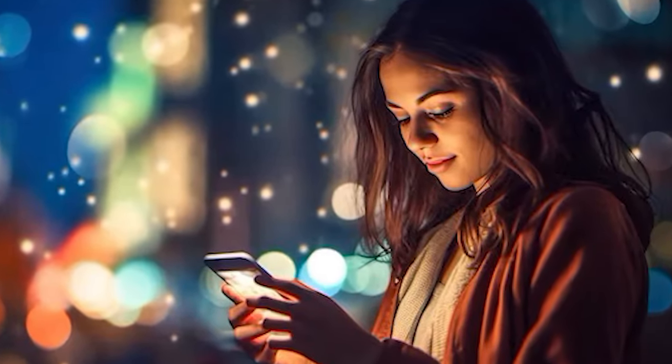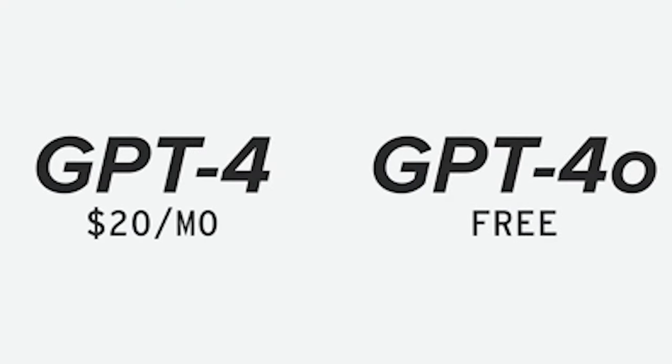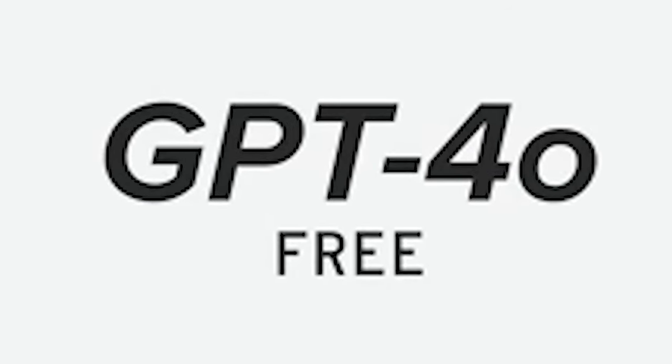The great news is that it will be free to use. Previously, GPT-4 required a $20 monthly subscription, but now all the features of GPT-4 are available at no cost with GPT-4o.